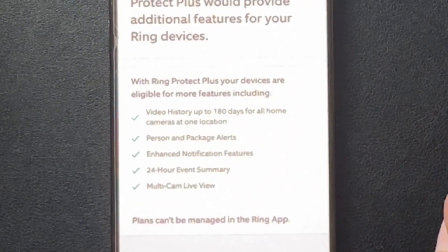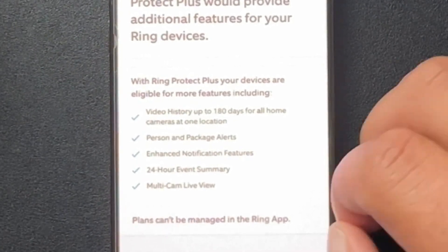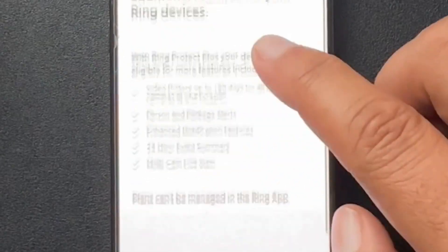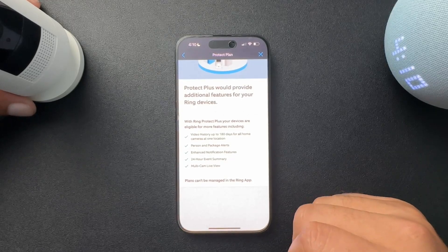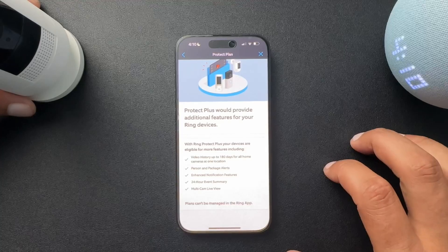Well, I have ADT on top of this, so you guys can't get me. And plans can't be managed in the Ring app. That's mostly because Apple is going to charge Ring 30 or 40 percent — whatever ridiculous amount Apple's charging — if they take any payments through the app.